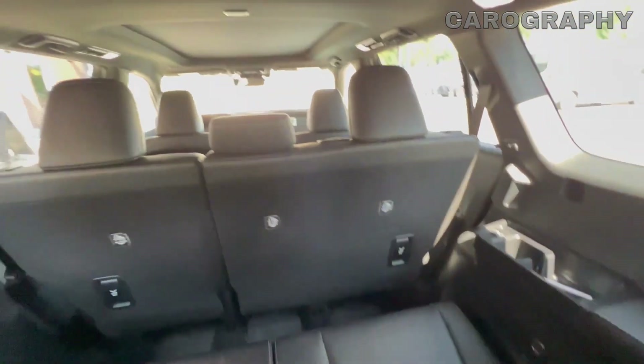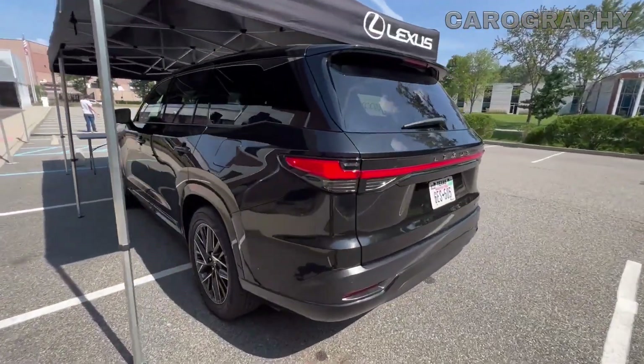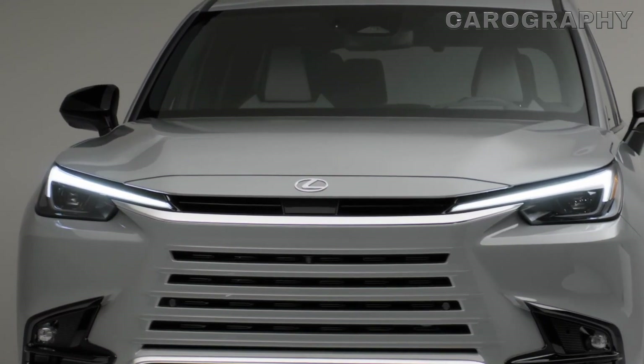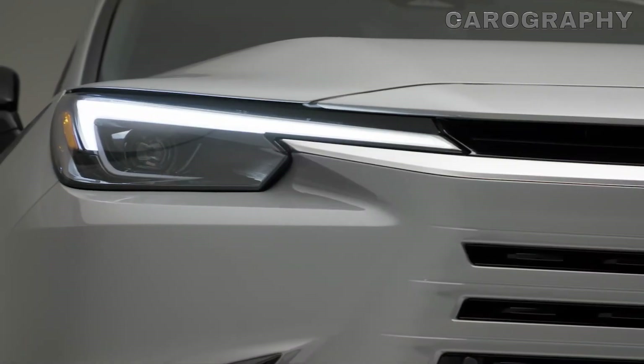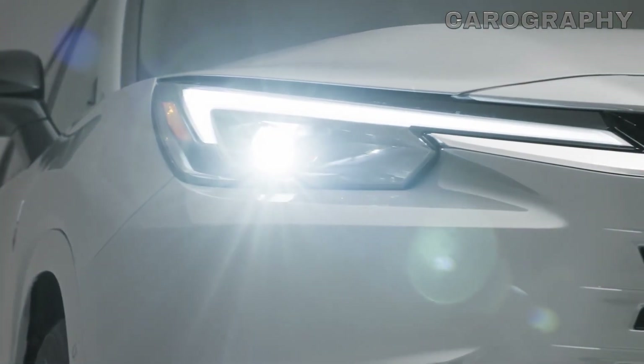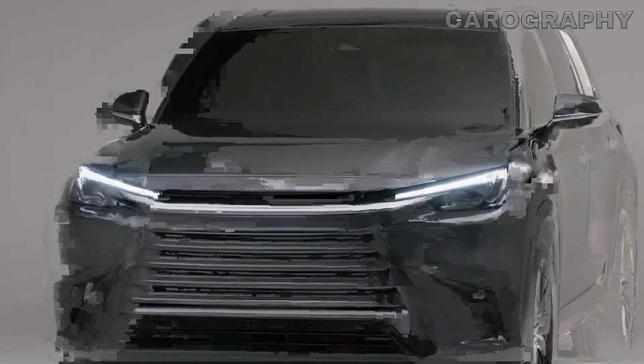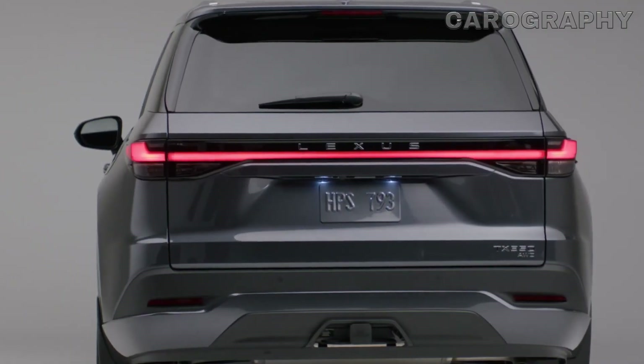And finally, to all our loyal viewers, we want to extend our heartfelt thanks for joining us on this exciting exploration of the Lexus TX. Your support means the world to us, and we can't wait to see you in our next video. But before you go, don't forget to hit that subscribe button to stay up to date with all things automotive. Until next time, happy driving.